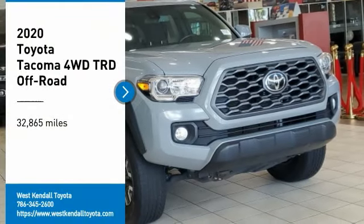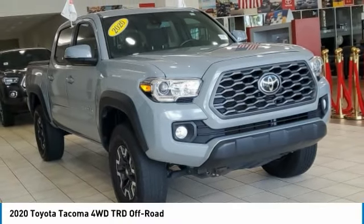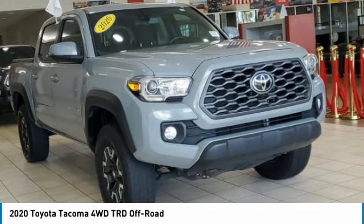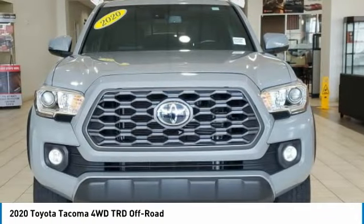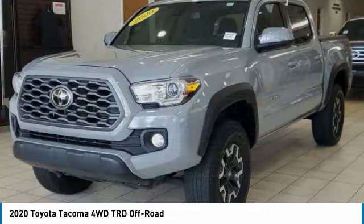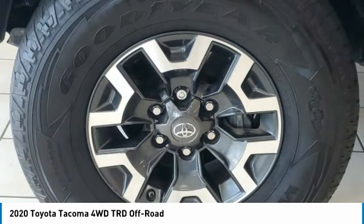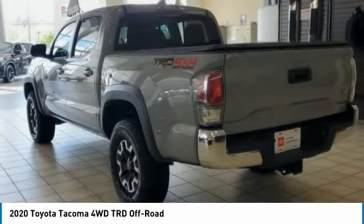Looking for the right vehicle? Check out the 2020 Tacoma. Toyota Tacoma boasts a roomy interior, a powerful V6 option, and excellent off-road capability, and has been named the best-selling compact pickup by MotorIntelligence.com five years in a row.